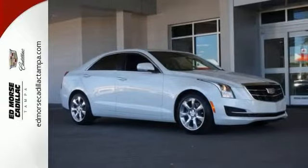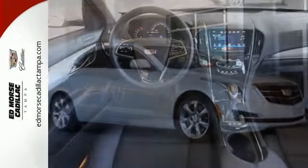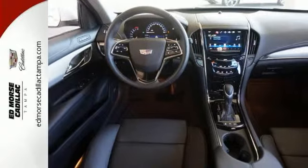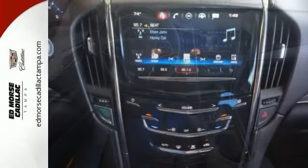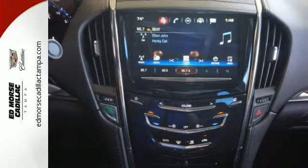There is no cutting corners on safety. You're covered by StabiliTrak, all-speed traction control, and the ultra-high-strength steel safety cage.